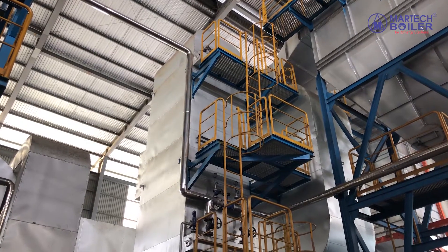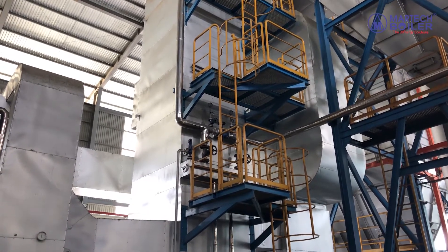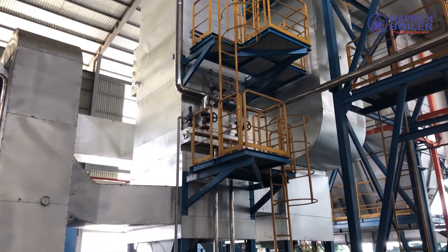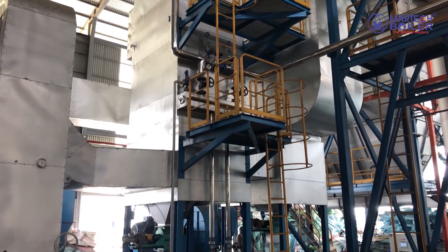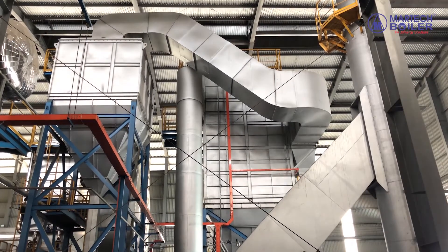The flue gas out of the combustion chamber will go through the economizer. The water will be heated to increase its temperature in the economizer before going to the drum, increasing the boiler efficiency.